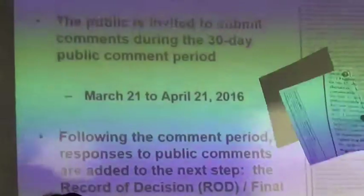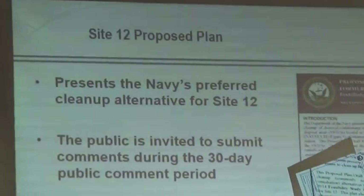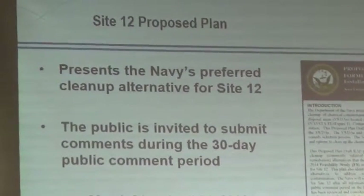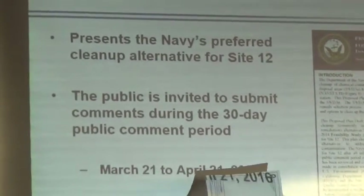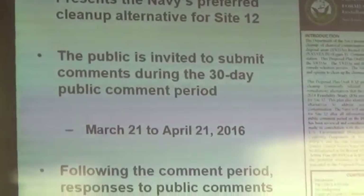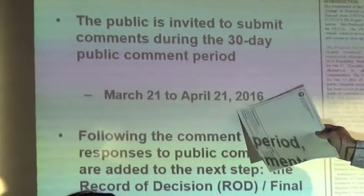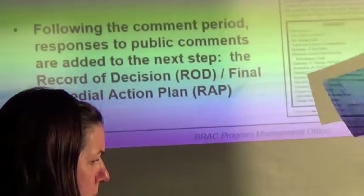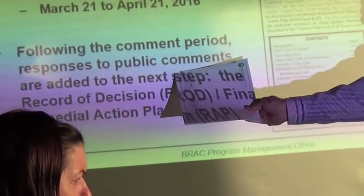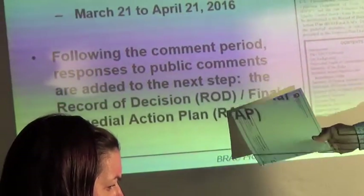This is out to public comment, and we're having this meeting today, March 30th, in the middle of the comment period, which runs between March 21st and April 21st. There's a 30-day public comment period, and following that comment period, we will respond to all the comments.